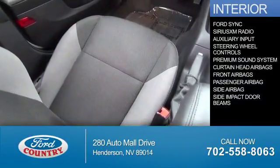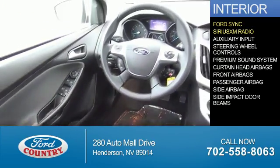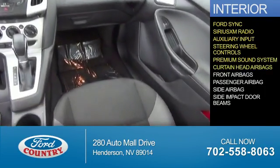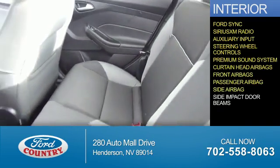Inside you'll find Ford Sync voice activation, Sirius XM satellite radio, an auxiliary input, steering wheel controls, a premium sound system, curtain head airbags, front airbags, a passenger airbag, and side airbags.